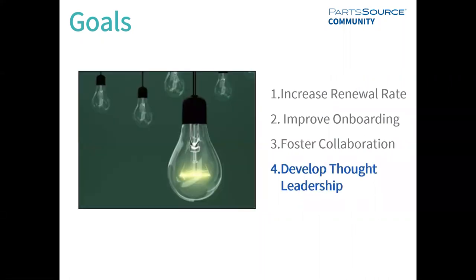Last but not least, we're really excited about the community being a place to develop thought leadership — to really advance the field of healthcare technology management. A place for professionals to find the latest and greatest information, or to gain the experience they need to move on and move up in their careers. We're looking forward to the community being a place for all HTM professionals to go when they have a question they don't know how to answer, and really turn to PartSource as the leader — the people you go to when you have a problem you don't know how to solve.